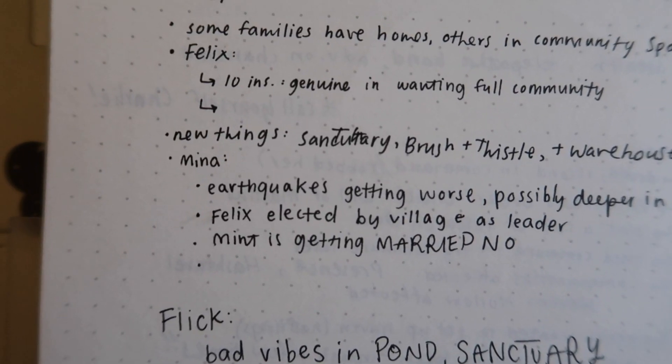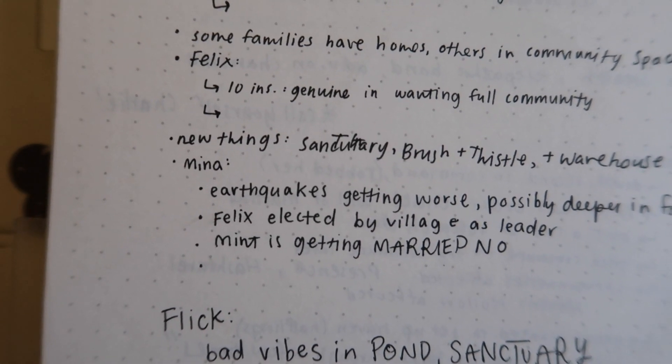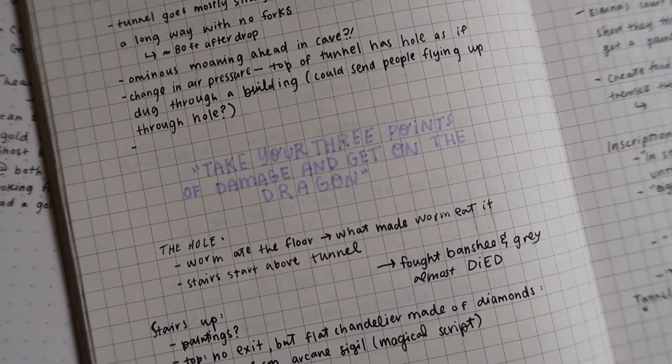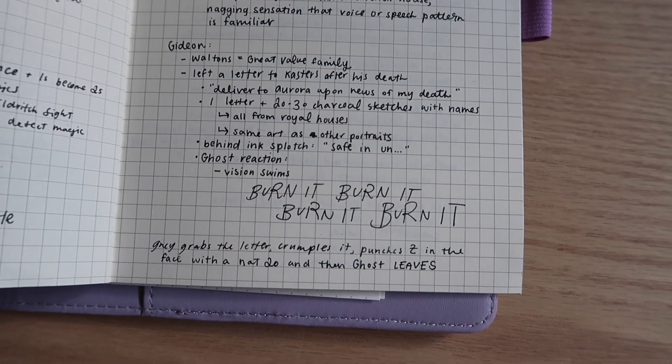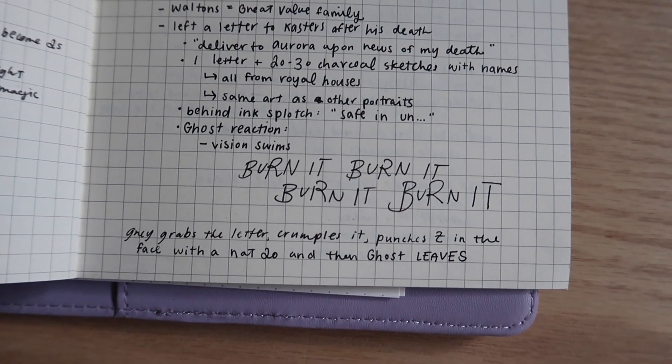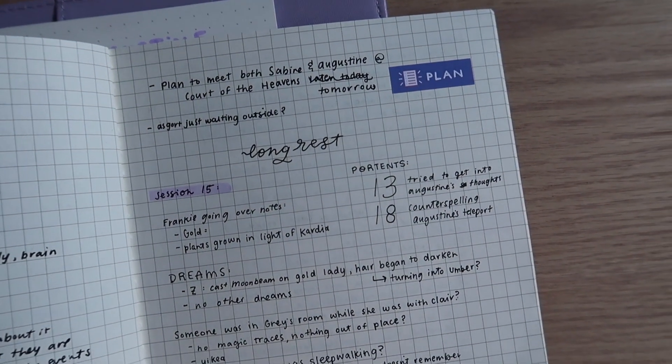I'd like to get into doing some diary entries with Grey and some entries about the party members, I just haven't done this yet. But I have added some in-character notes at moments where I feel like it's appropriate or that it might be really fun. Overall my notes are part information, part memory keeping, and part resource tracking.